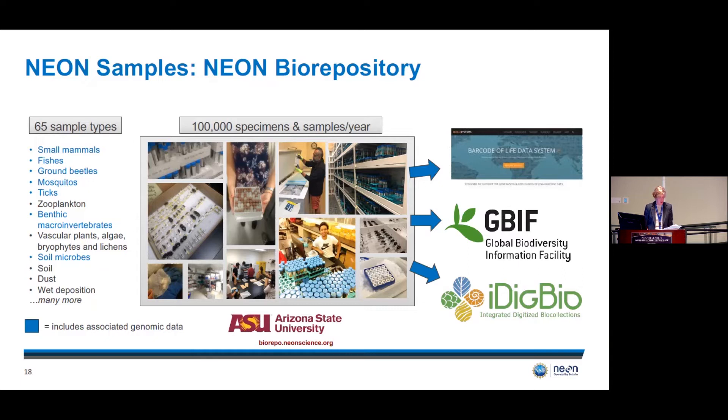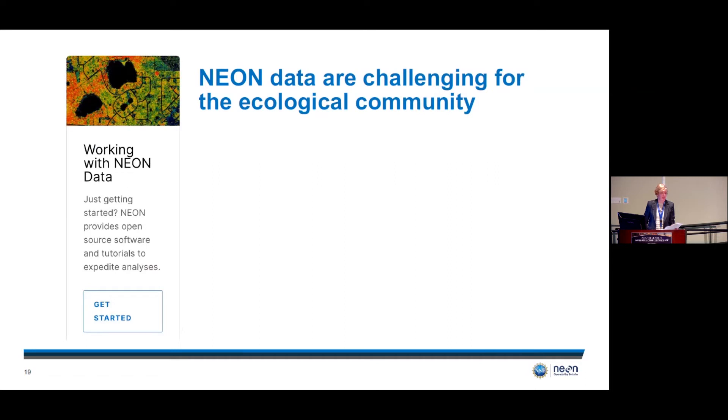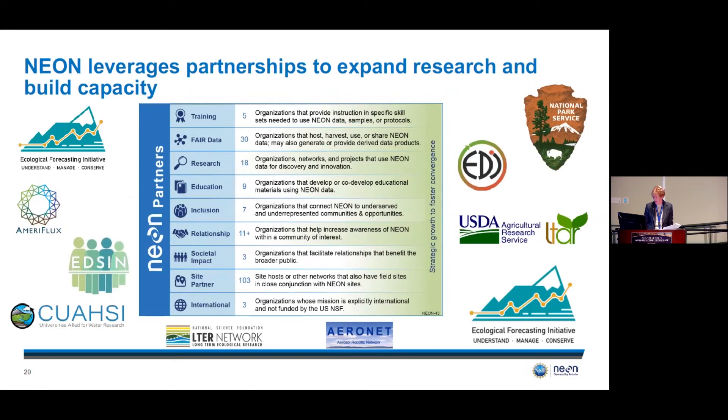NEON data are challenging for the field of ecology — these are big data at high spatial scale requiring software and modeling skills across a very broad community, including many groups we specifically serve through broadening participation efforts. Partnerships are key to building training exercises and broadening participation. We have nearly 200 partners ranging from training, FAIR data, and research partners to those in education, inclusion, and relationship-building, plus over 100 partners with whom we share NEON sites.